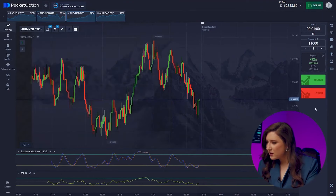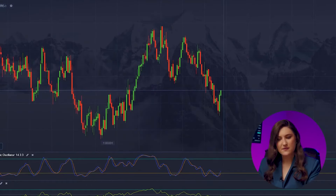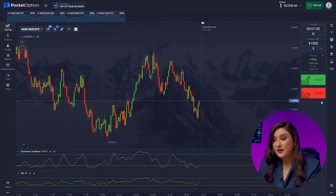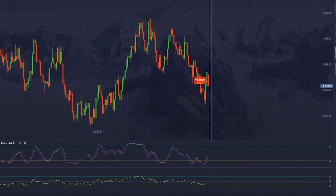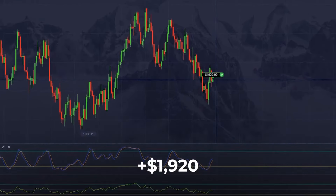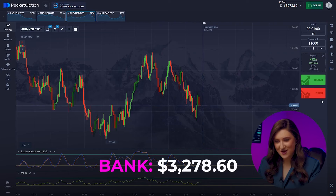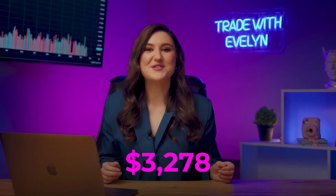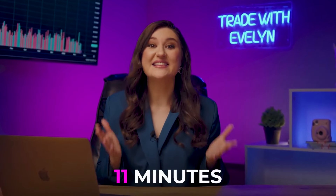What's happening with the Aussie and the Kiwi? After the formation of two large upward candles, we'll see a sharp market rebound. Getting ready for a put option — pressing lower. $3,278 in just 11 minutes! I've earned $3,278 in 11 minutes. I'm satisfied — I think that's enough for today.